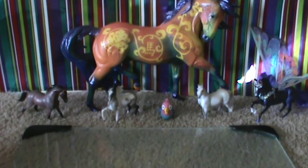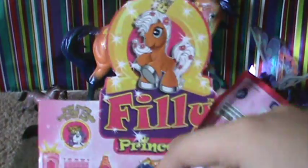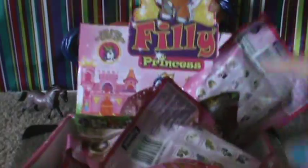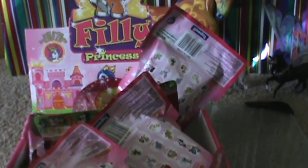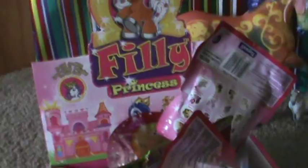Hey you guys, this is RosaDogger777, and guess what I found today? I found a Philly Princess set. I got a whole box. There were like two boxes, and I had $20, and I got one. My total came up to $14.98 or something. And I've been wanting these Philly Princesses for a long, long time.